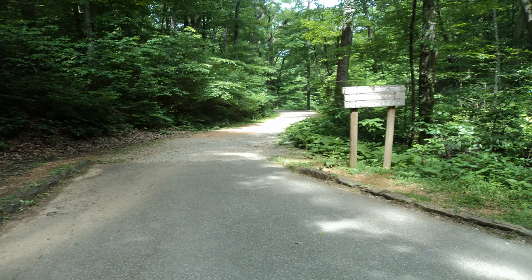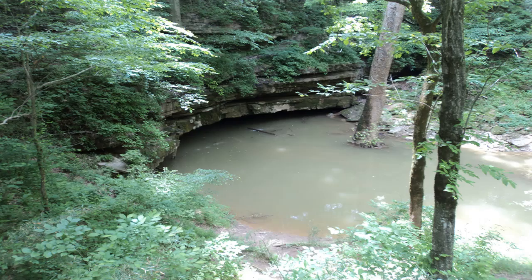Continue downhill on the River Styx Spring Trail, as the asphalt trail soon turns to gravel. At 0.7 miles, you reach River Styx Spring, which is one of Mammoth Cave's major outlets for water.